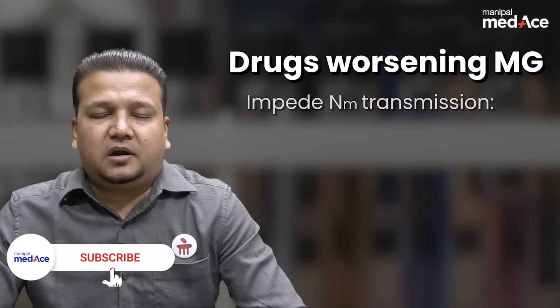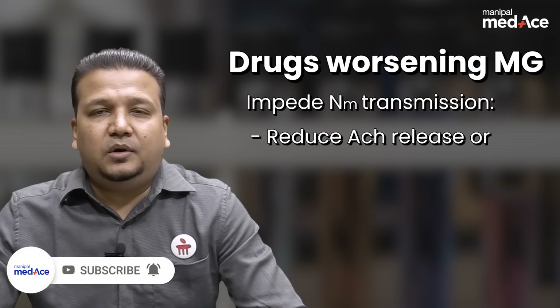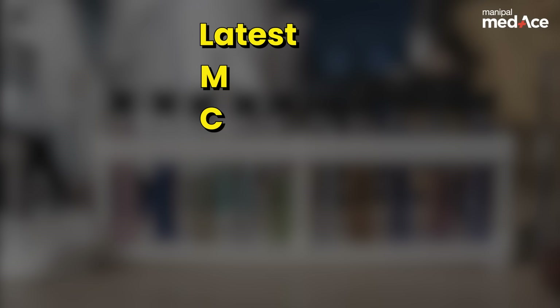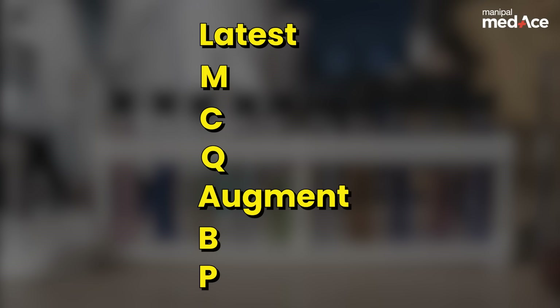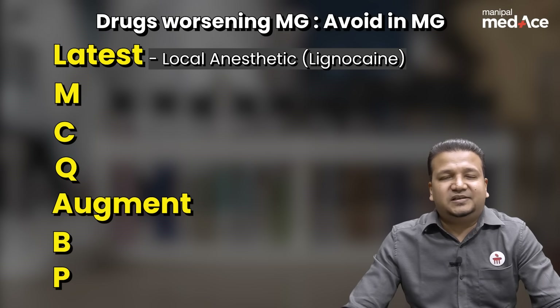There are several drugs that worsen myasthenia gravis either by reducing the release of acetylcholine or by competing with acetylcholine for the receptor. How can you remember all these drugs? There is a simple mnemonic which says 'Latest MCQ Augment Blood Pressure,' where L stands for lignocaine or local anesthetics.